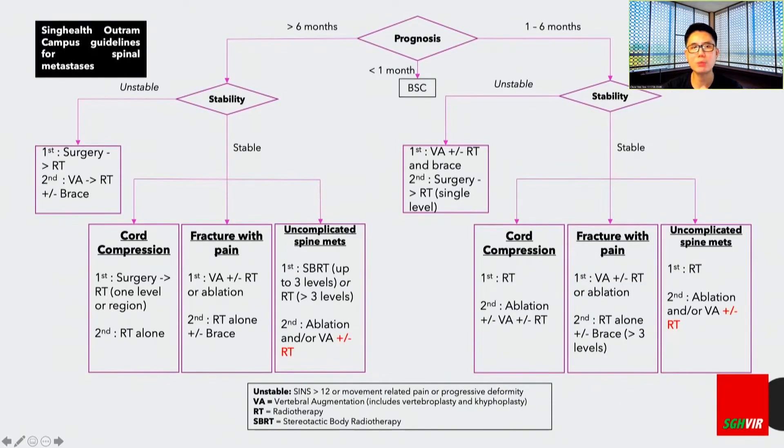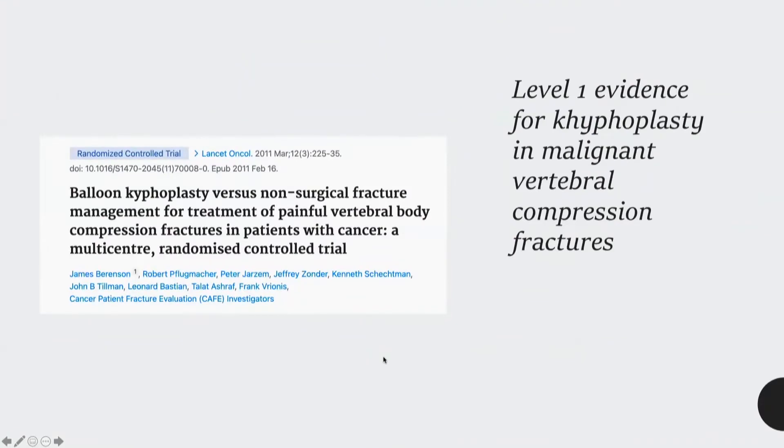This is our schema on how we treat spinal metastasis here in SGH. First of all, we divide the patient according to prognosis. If the patient is living longer with limited disease, surgical decompression and fixation is probably the best. However, when the patient is not doing very well, that's where we offer radiotherapy. For patients with malignant vertebral compression fractures, one of the best ways to treat pain is with vertebral augmentation, and we rely on the SINS score. This gives us a good way for the various disciplines to come together with a common understanding.